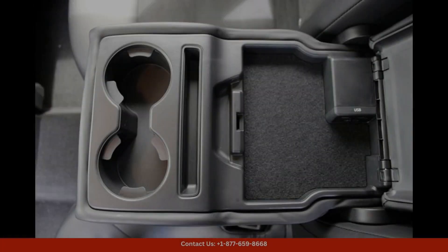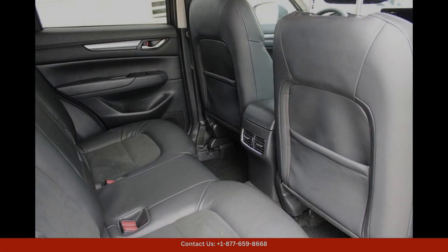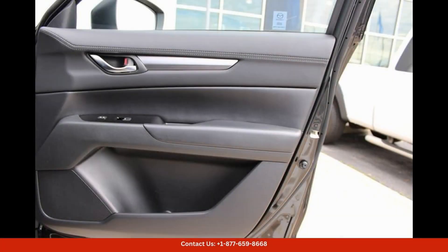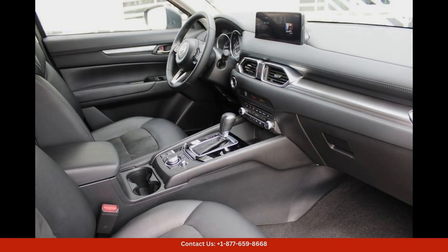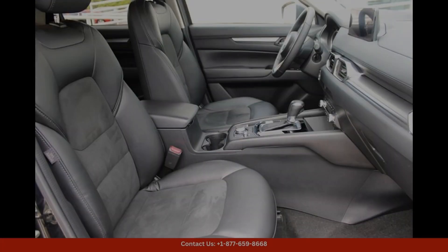This Mazda CX-5 also comes equipped with a plethora of advanced technology features, including a touchscreen infotainment system with Apple CarPlay and Android Auto compatibility, Bluetooth connectivity, and a rear-view camera.